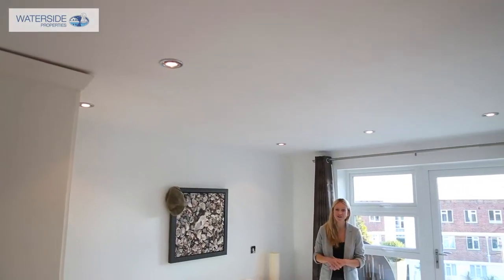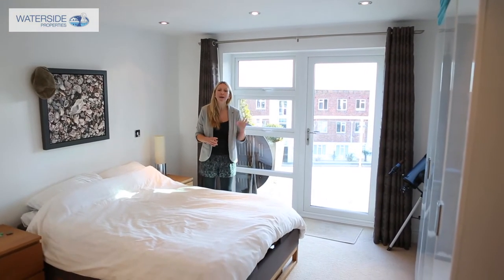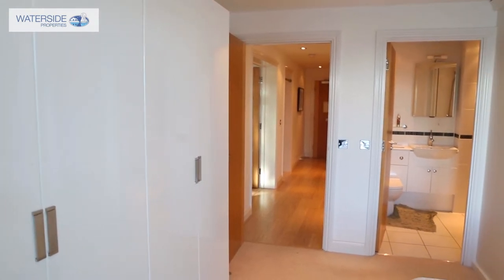This apartment has two bedrooms and the master benefits from a patio door that takes you out onto the balcony, really maximising those sensational sea views out there. It's also complemented by an en suite with a white three piece suite.